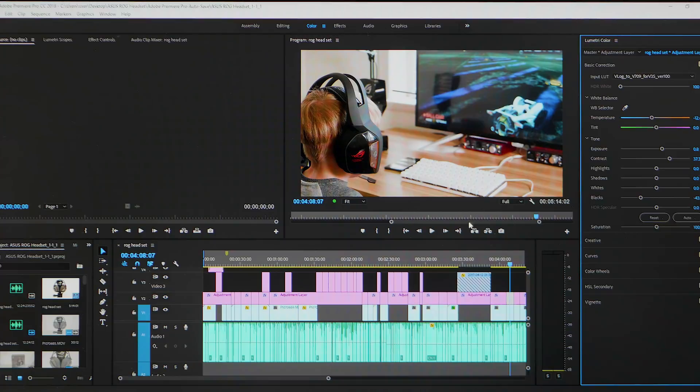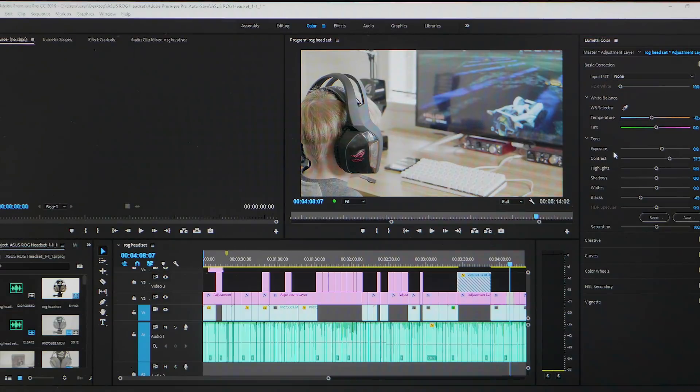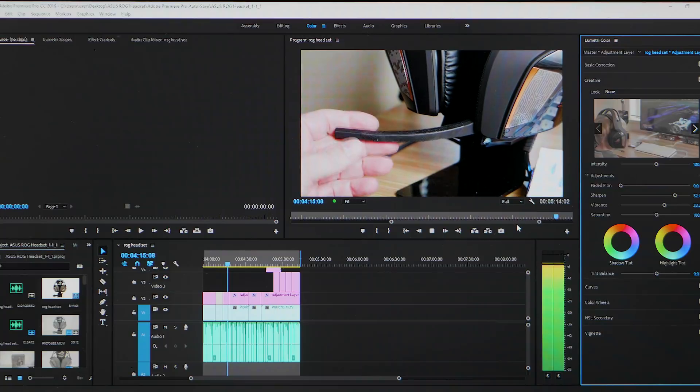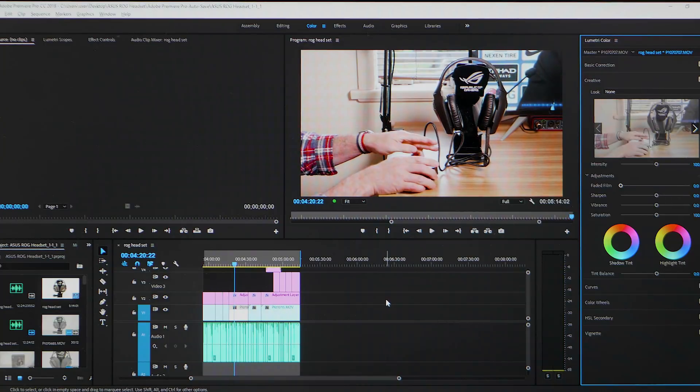Now let's play back some 4K content with color correction and a LUT applied. Here's what it looks like without the color correction and LUT — big difference. Now with everything applied, let's see if it plays through. Boom — no problem playing 4K content at full resolution with no frames dropped and color correction applied. That is superpower, and that's what you get with the GTX 1060.